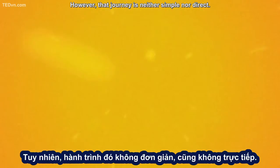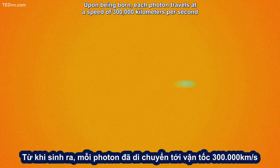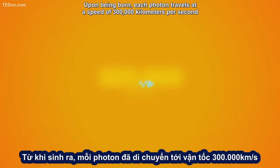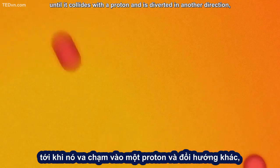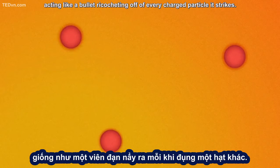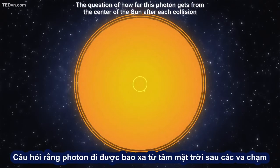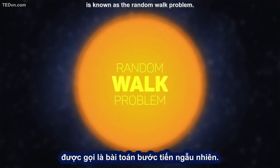However, that journey is neither simple nor direct. Upon being born, each photon travels at a speed of 300,000 kilometers per second until it collides with a proton and is diverted in another direction, acting like a bullet ricocheting off of every charged particle it strikes. The question of how far this photon gets from the center of the Sun after each collision is known as the random walk problem.